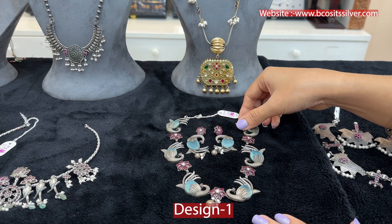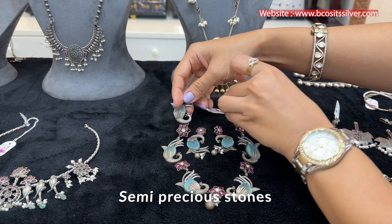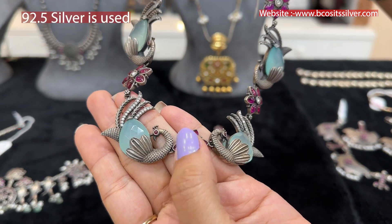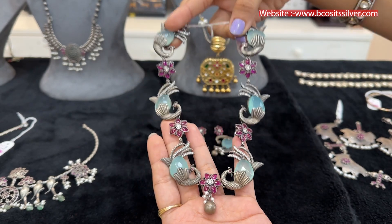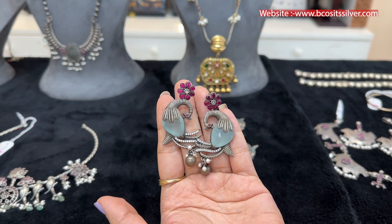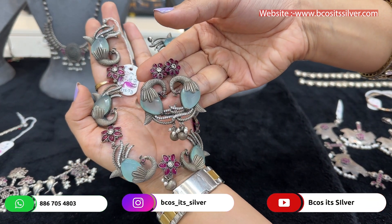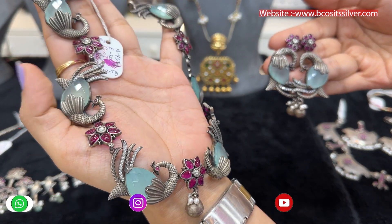Starting with the first necklace set — this one has all peacocks and floral detailing. It's made of pure 92.5 silver, look at the peacocks here with real stones. Very beautiful and amazing piece, very contemporary. These are the matching hanging earrings in peacock style — imagine how beautiful this will look if you wear it. The price of the complete set is coming close to 32,000 rupees approximately.